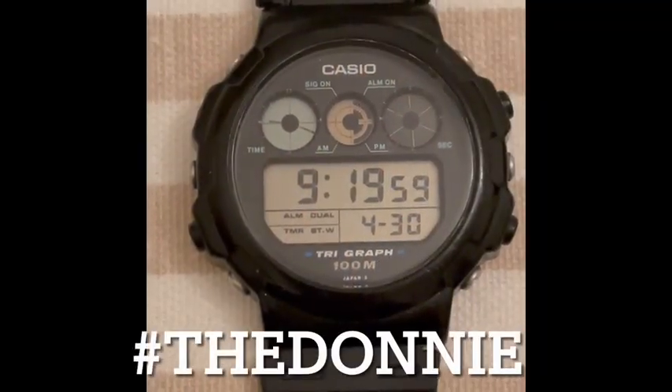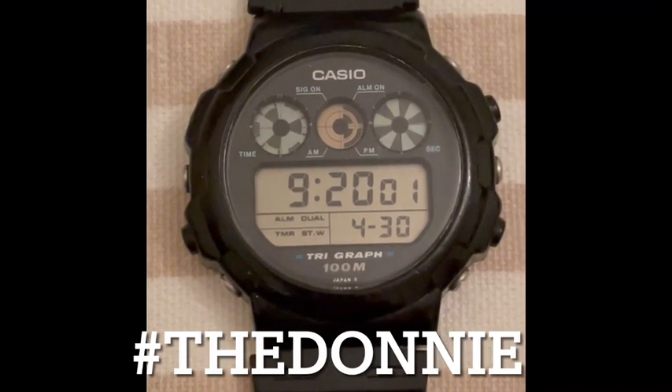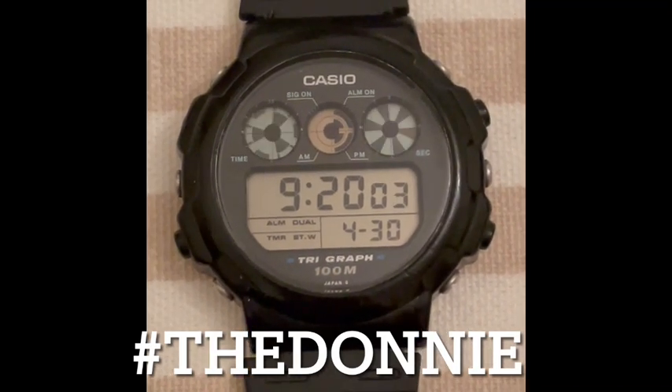Let's get into some 1990s graph models, obviously based upon the original Tri-Graph series.